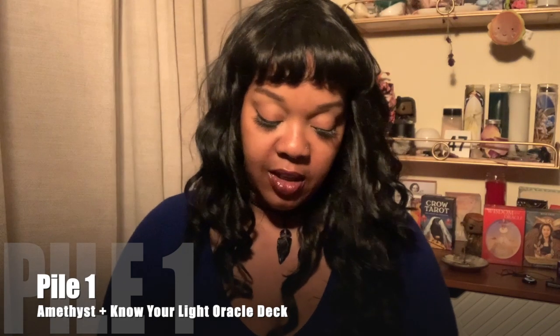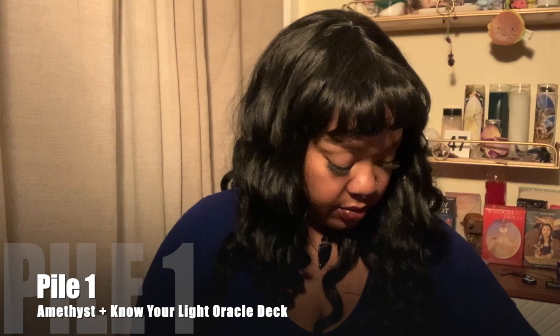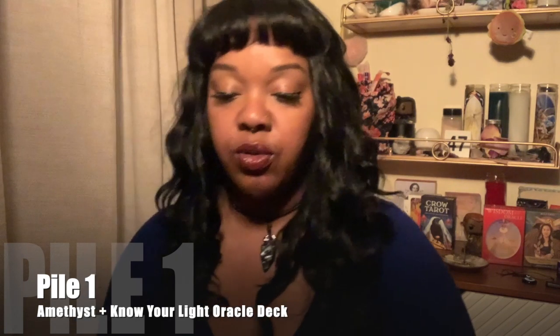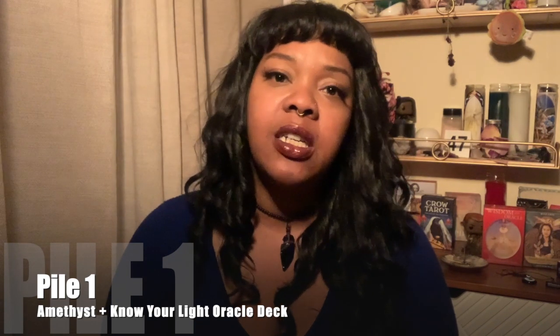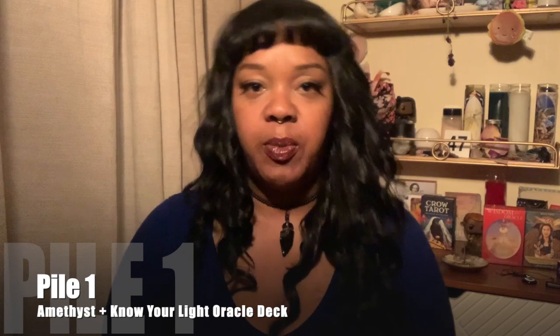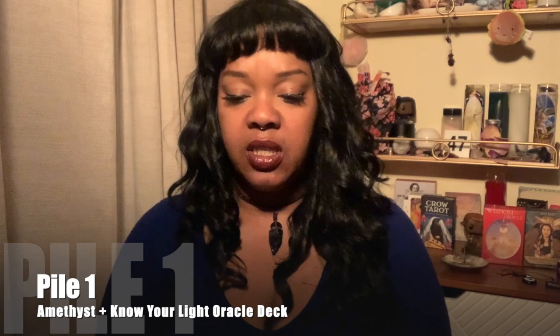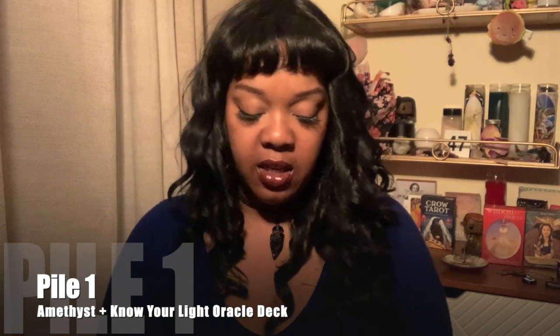That's deep, pile one. Good job, because breaking off those shackles — the whole process sucks. The lesson for you is about boundaries: where do you need to establish better boundaries? I think this isn't about other people — I think it's about you. See the Emperor card? In order to take care of yourself and make sure you're okay, you need to set your own boundaries. Boundaries are self-protection. You want to definitely establish them for yourself.